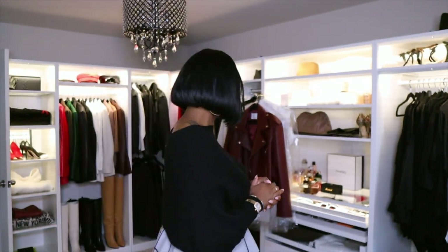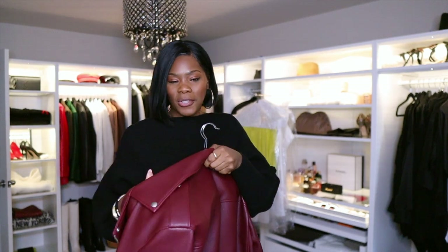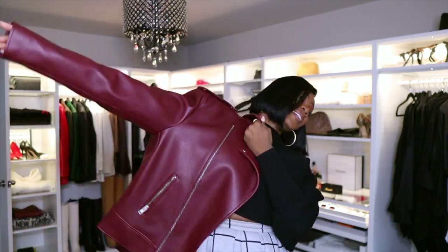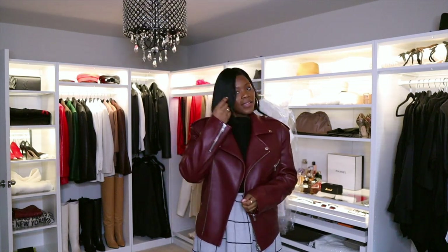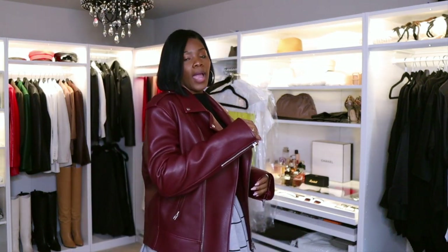It's from The Frankie Shop. I'm going to try it on again — I have on a skirt so it's a little weird — but baby, this is by far the best jacket. It's such a nice jacket. Let me back up so you can see — it's so dark in here. Can you guys see that? This jacket is so pretty, oh my gosh.